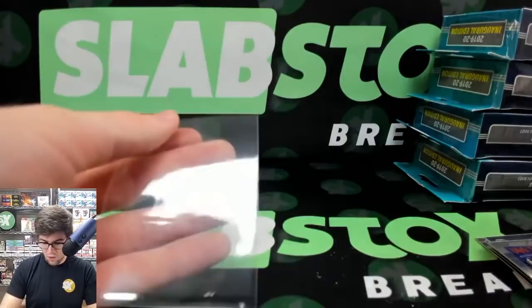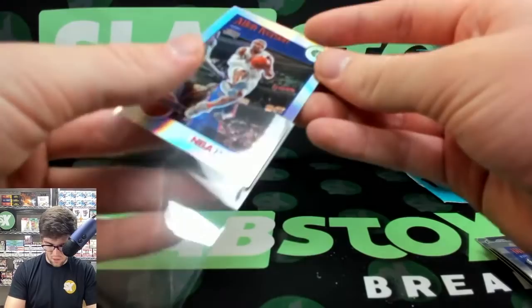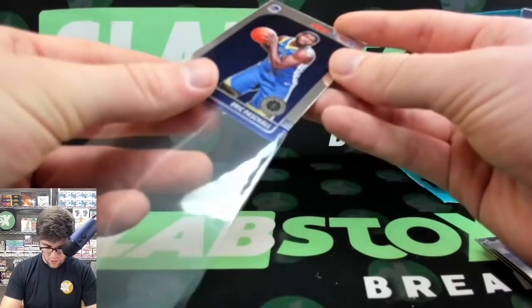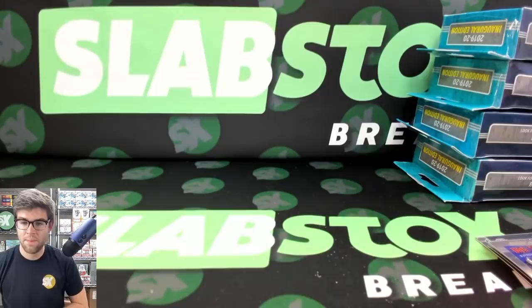We have four Hoops hanger boxes left, then we're moving on to the Hoops Megas, and then the Optic Choice break — I can't wait for that. Sorry about all the sleeving — the better ones: variations, parallels, rookie cards are all getting sleeved post-stream. Just some of the better ones I like to do on-stream.